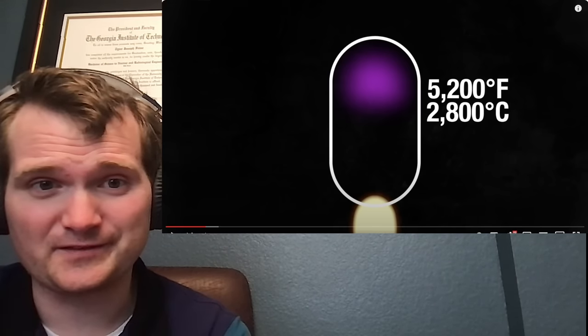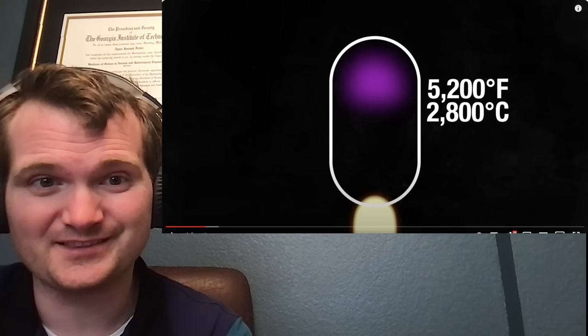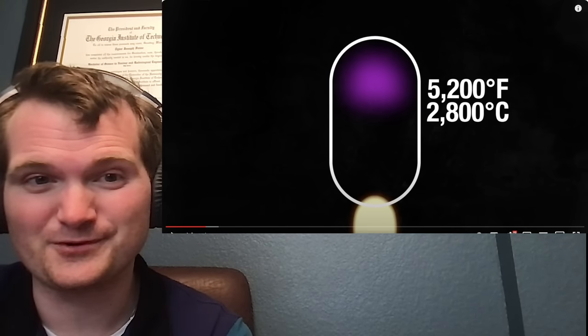Those exact temperatures are right out of the Emergency Operating Procedure User Guide. We had to memorize them.